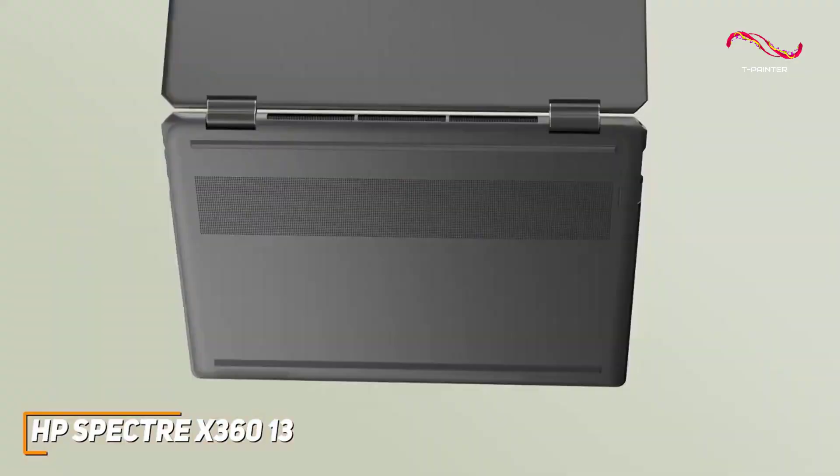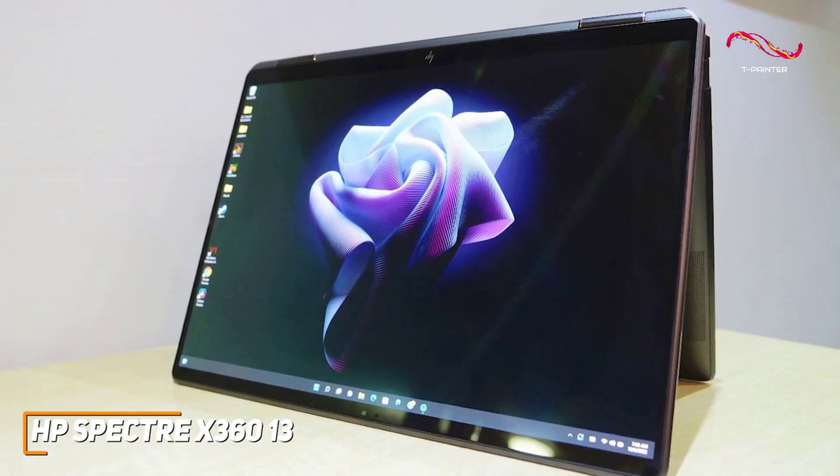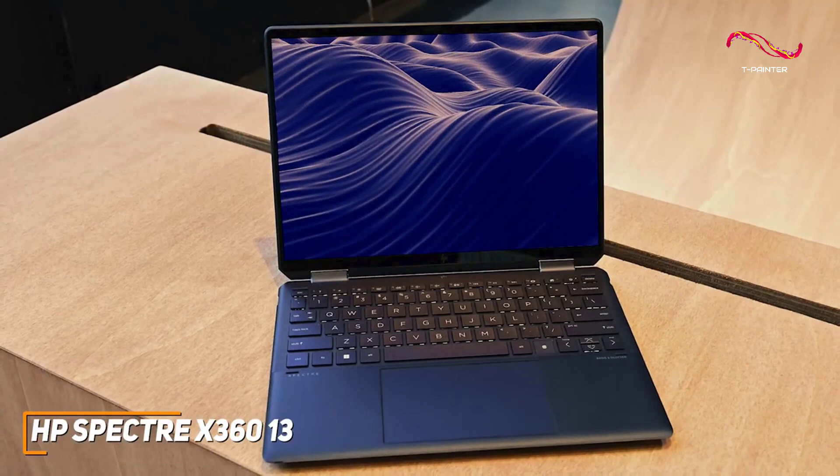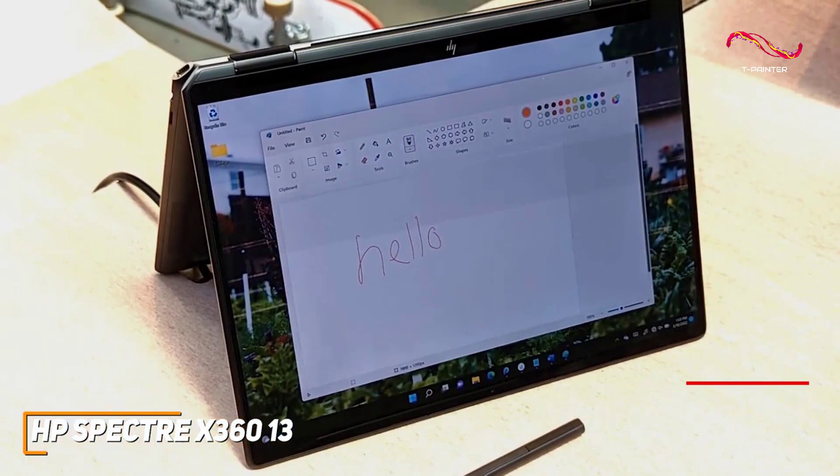It has a sophisticated aesthetic that's available in three different colors depending on your preference, and it has diagonal cut rear corners that allow for easy port access. It has a lightweight, compact, and versatile 2-in-1 design that only weighs around 3 pounds and can be used as either a traditional laptop or a tablet as needed.